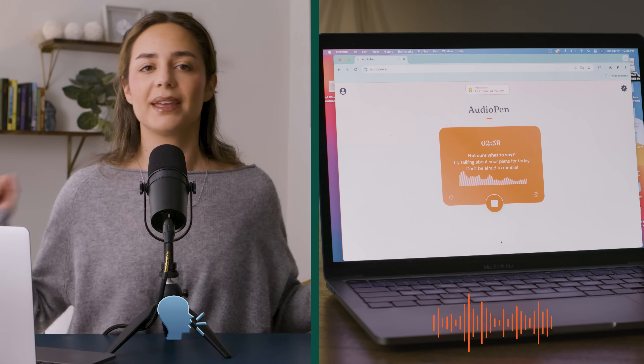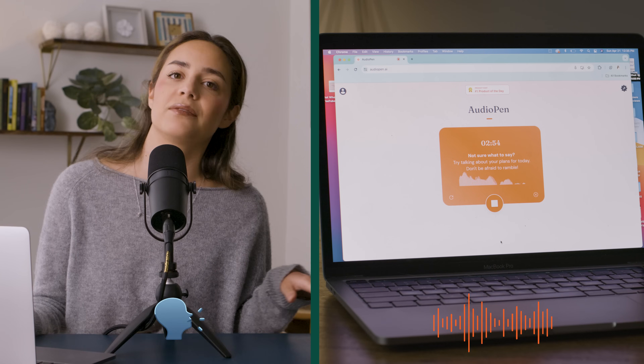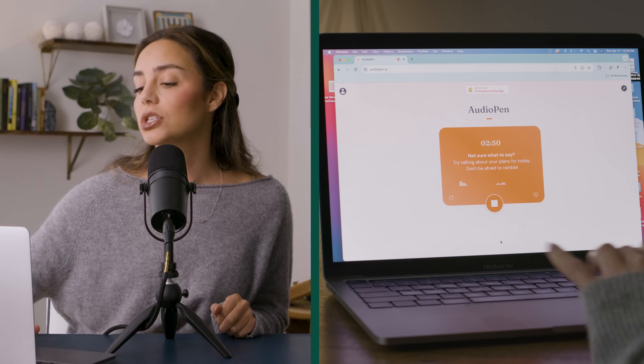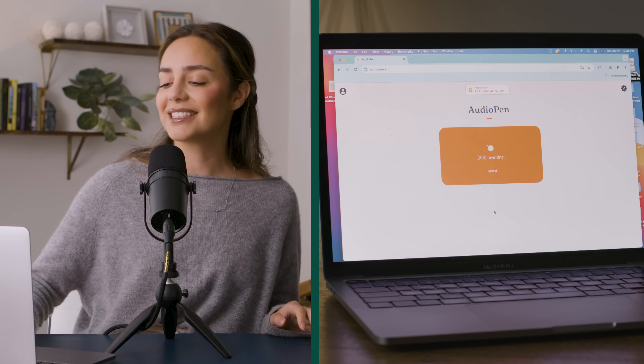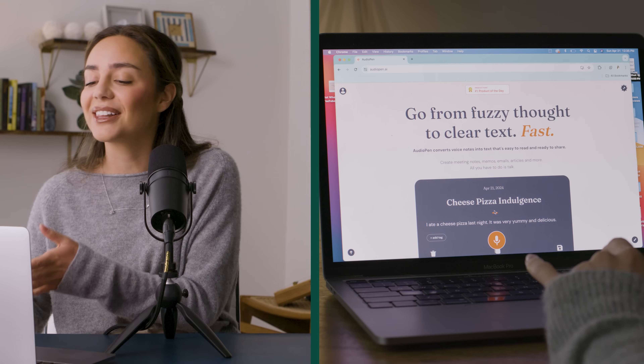So I'm still recording — let's pretend I'm still talking. I'm like, oh, I ate a pepperoni pizza. No, it was a cheese pizza that I ate, and I did that last night, and it was delicious. Very yummy, delicious. Okay, I'm going to press stop recording. Lots of fumbles, lots of weird grammatical errors as well. And now you can see the original text and the cleaned up version.